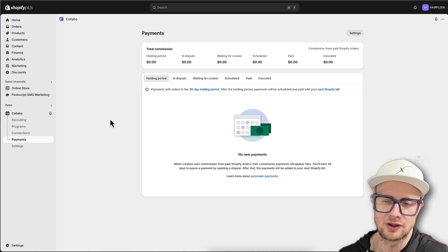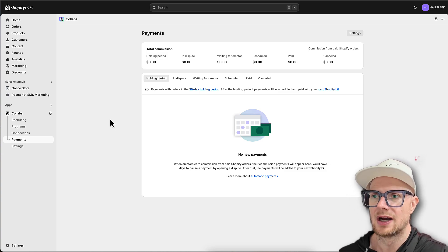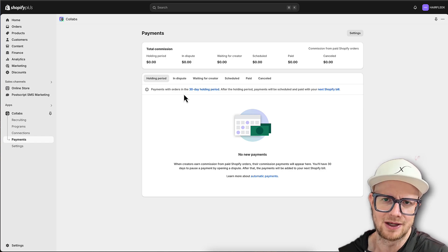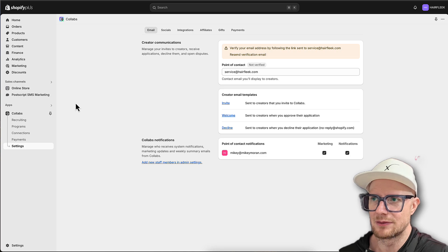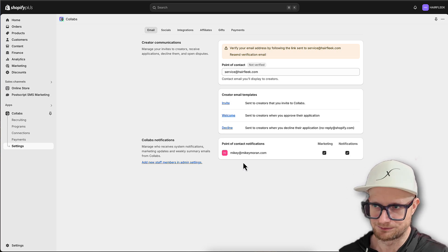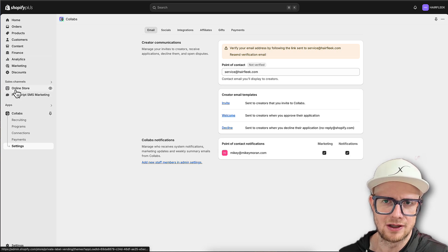Connections - we don't have any connections yet, no offers, nothing archived, and under Payments - same thing. As we start getting influencers and commissions set up, there's going to be a 30-day holding period, which I believe is to help with returns. If someone returns an order, it would not make sense to have already paid the commission. Under Settings, I need to verify my email address.